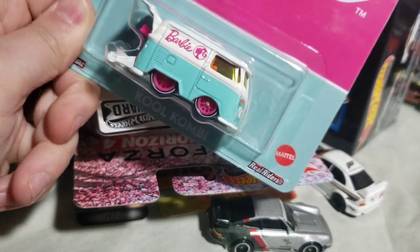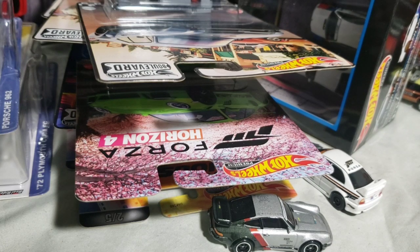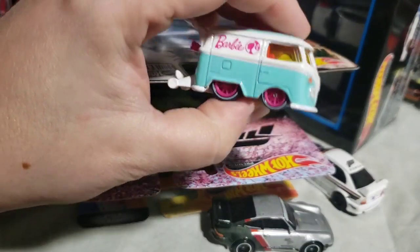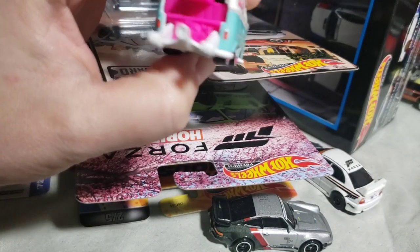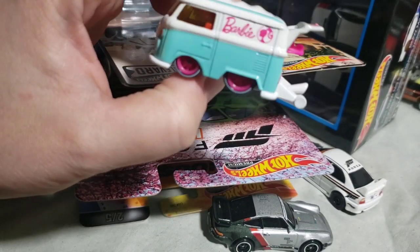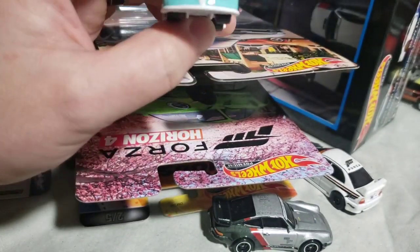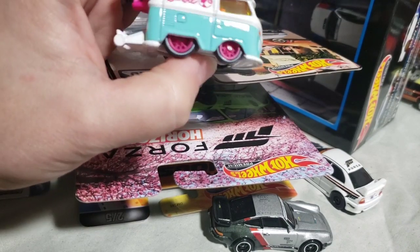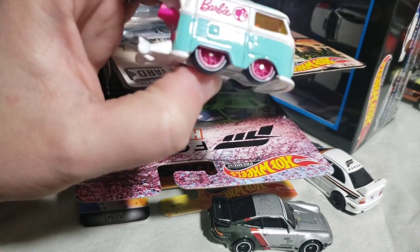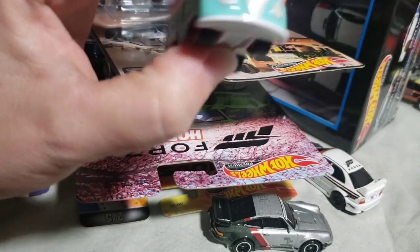Next, Mattel Brands Pop Culture line — this is the Barbie Cool Combi. Actually, all four of these I picked up from Maze Collectibles — check the description, a link to his Instagram will be on there. This has probably been the most popular from this Pop Culture set for sure. I think it looks cool. Perfect colors for it. Even without the Barbie tie-in — lose the Barbie logos and it just works on the car.